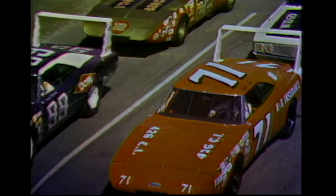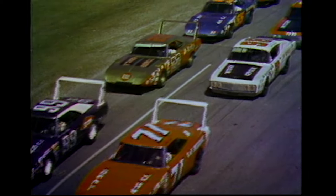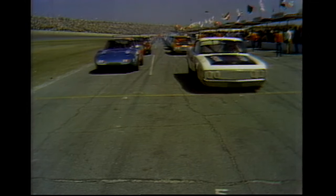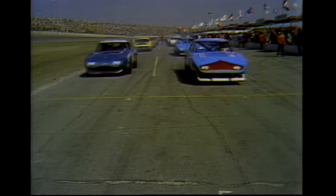In the first row, on the pole, number 21, Cale Yarborough, '69 Mercury. Number 6, outside, Buddy Baker, '69 Dodge. Second row: number 71, Bobby Isaac, '69 Dodge; number 99, Charlie Glotzbach, '69 Dodge. Third row: number 98, Leroy Yarborough, '69 Ford; number 22, Bobby Allison, '69 Dodge. Fourth row: number 27, Donnie Allison, '69 Ford; number 55, Tiny Lund, '69 Dodge.